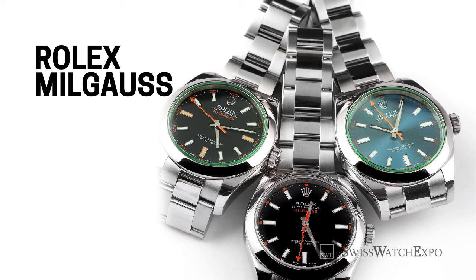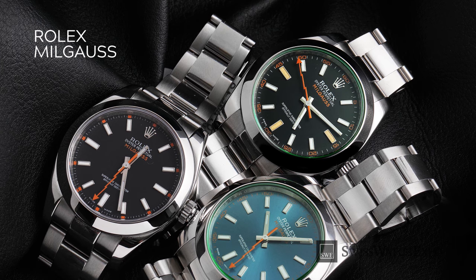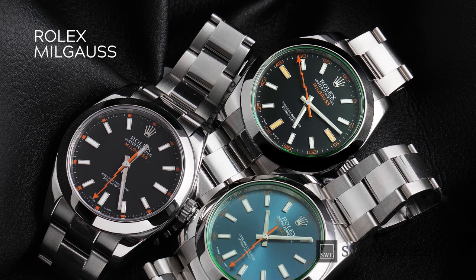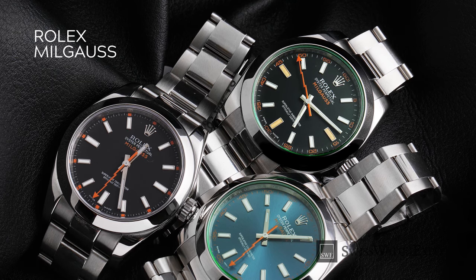If you want a daily watch that's more distinct and fun, go for the Rolex Milgauss. Offering the precision and reliability of a Rolex sport watch without the ubiquity of its most famous models, the Milgauss is sure to make an impression wherever you wear it. Launched in 1954 and revised in 2007, it heralded the dawn of colored crystals and hands at Rolex, and introduced the iconic thunderbolt hand. Beyond its looks, it's anti-magnetic for up to 1,000 gauss.